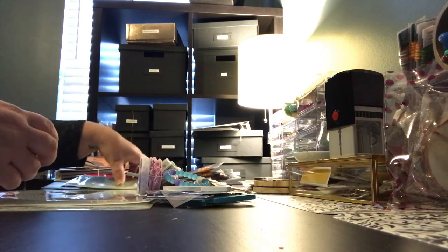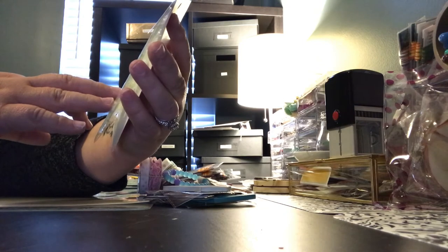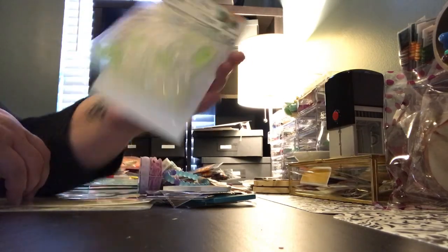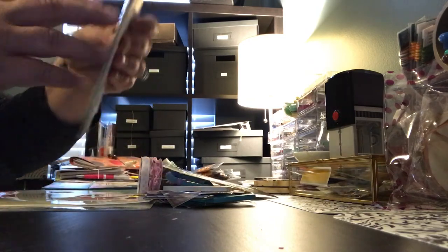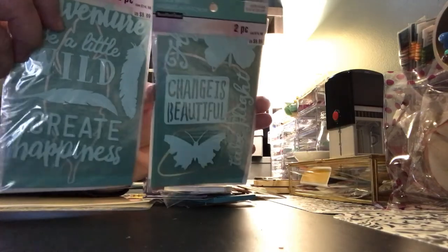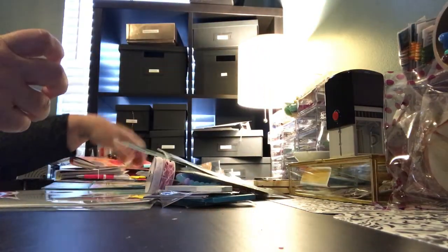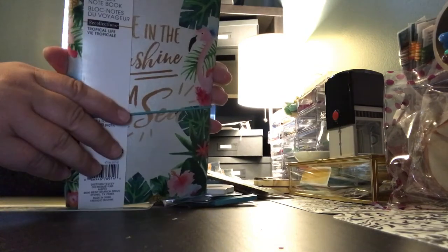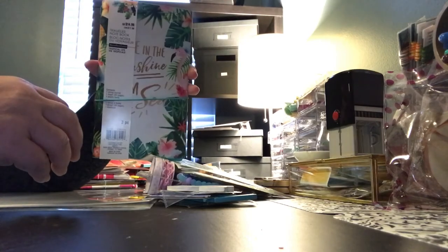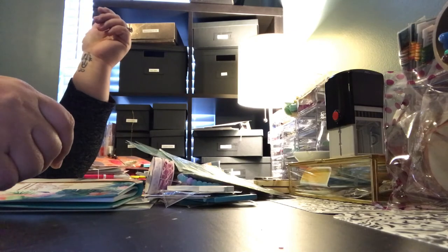I'm also including these clear stamps by Recollections — the Tropical Life 11-piece clear stamp set — and two stencil packs, also by Recollections. And of course, a traveler's notebook by Recollections, the Tropical Life one. So that's everything in the giveaway!